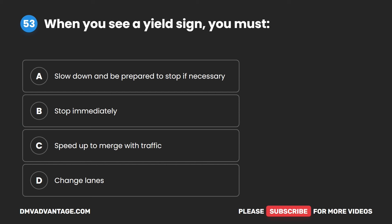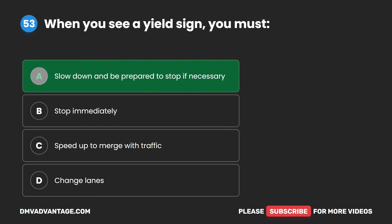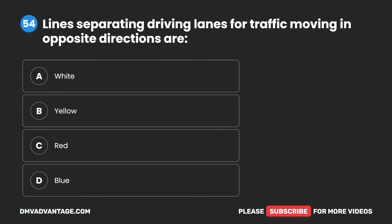Question 53. When you see a yield sign, you must: A. Slow down and be prepared to stop if necessary. B. Stop immediately. C. Speed up to merge with traffic. D. Change lanes. The correct answer is A. Slow down and be prepared to stop if necessary.